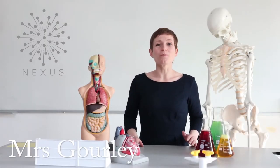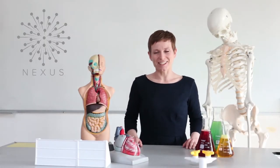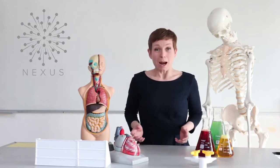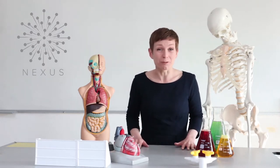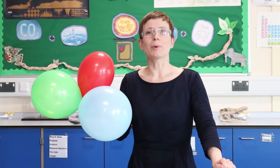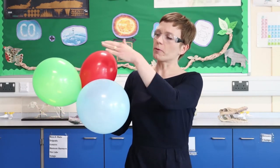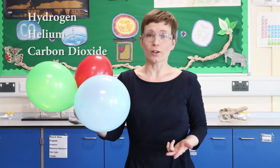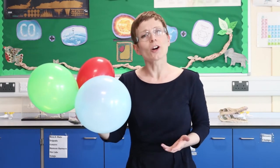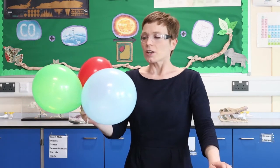Hello, I'm Mrs Gourley and I'm one of the science teachers here at Nexus. Today we're going to be science detectives and we're going to use experiments to find the identity of unknown liquids and gases. For our first experiment we're going to be finding out the unknown gases in different balloons. Here I have three balloons and each has a different type of gas in them. I know that one contains hydrogen, one contains helium, and the other one contains carbon dioxide. Let's be science detectives and find out which gas is in which balloon.